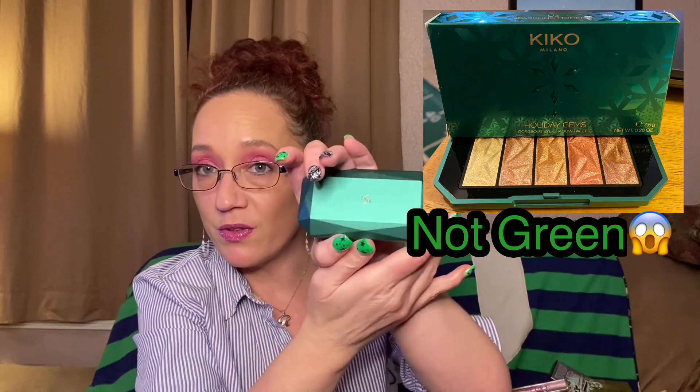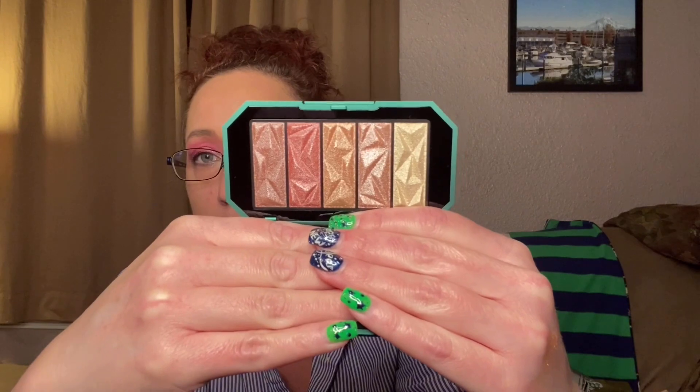The next thing we've got is Kiko Milano Holiday Gems Gorgeous Eyeshadow Palette. Let's open it up — I'm thinking it's probably going to be green. This is a really cute little palette with a mirror in it. Look at those colors! Oh, they feel nice. Holiday Gems Gorgeous Eyeshadow Palette — definitely going to play with this. I'm sensing a theme in this box with all the Kiko Milano stuff going together.